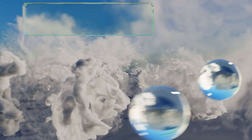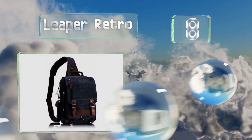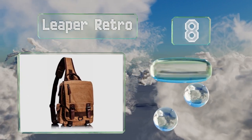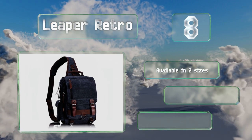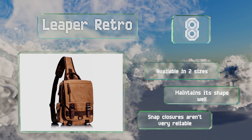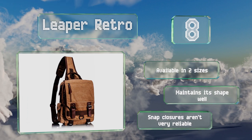Coming in at number 8 on our list, the Leeper Retro has the look of a rucksack with the functionality of a shoulder pack. It's made from a strong canvas material and has ample room for a laptop, notebooks, and various personal items, making it ideal for carrying necessities to work or school. It's available in two sizes and maintains its shape well. However, the snap closures aren't very reliable.